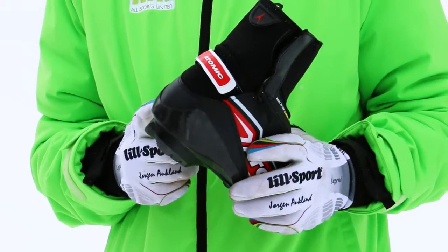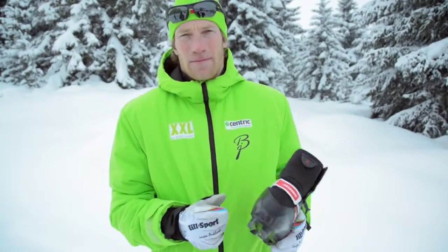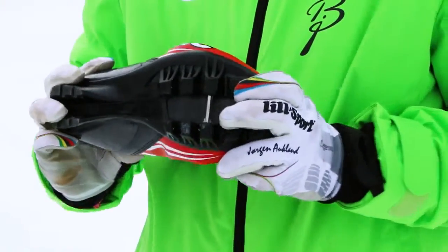Using a carbon heel makes the boot very stable and very light. And most importantly, it has a really good flex that makes it really easy to get a good kick.